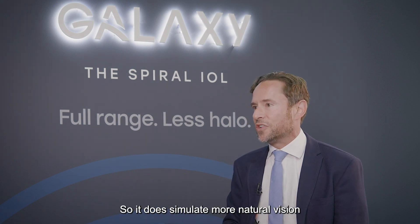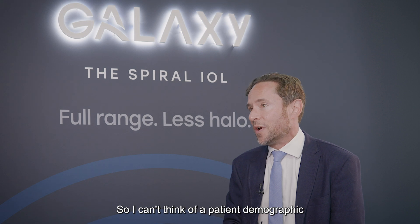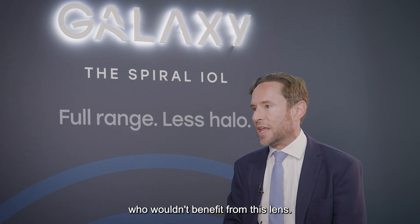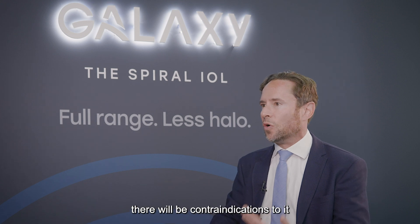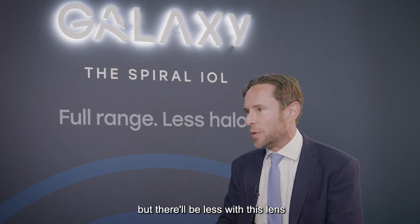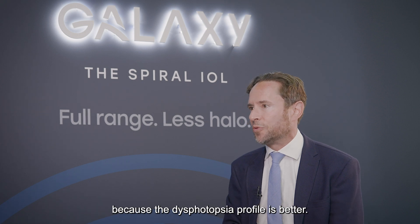I can't think of a patient demographic who wouldn't benefit from this lens. There will be, as with all lenses, eye factors and contraindications, but they'll be fewer with this lens than with a trifocal because the dysphotopsia profile is better.